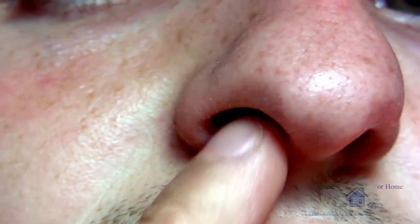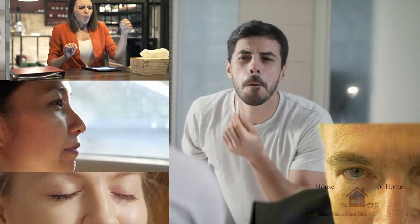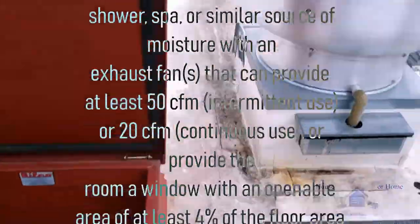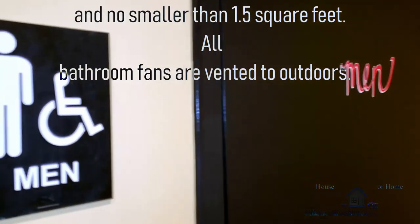The nose has many purposes, but its main purpose is to identify friend, foe, or potential hazards. My inspection today is a commercial restaurant. Some areas require commercial buildings, depending on occupancy, to have air exchange or mechanical vents for the bathrooms. This restaurant had complaints of a sewer gas.